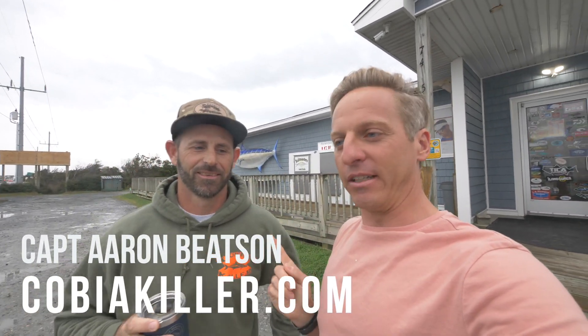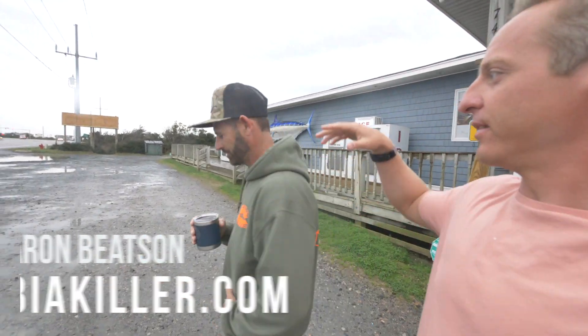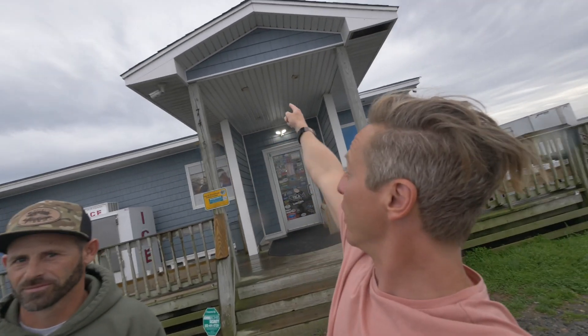What's up everybody, it has been a hot minute since we've done anything really related to fishing. Today we're down here in the Outer Banks. I'm here with my great buddy, Captain Aaron Beatson — the Cobia Killer, by the way. He's got his swag coffee mug and everything. Aaron is one of the top inshore fishing guides down here in the Outer Banks.